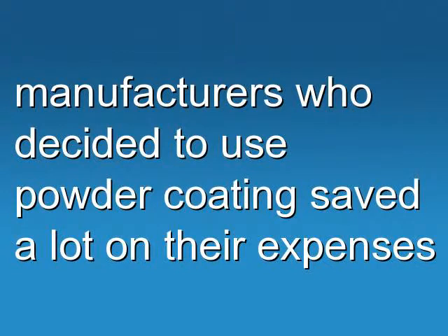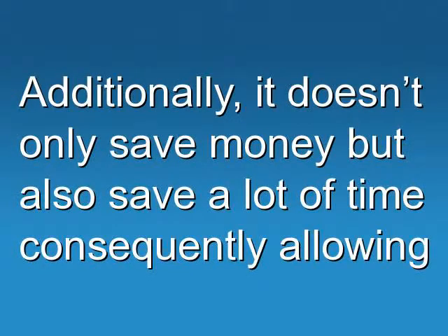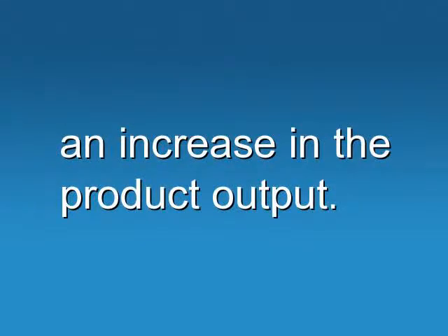Many manufacturers who decided to use powder coating saved a lot on their expenses, as they need not spend a lot on extra hours of work done by their workers. Additionally, it not only saves money but also saves a lot of time, consequently allowing an increase in product output.